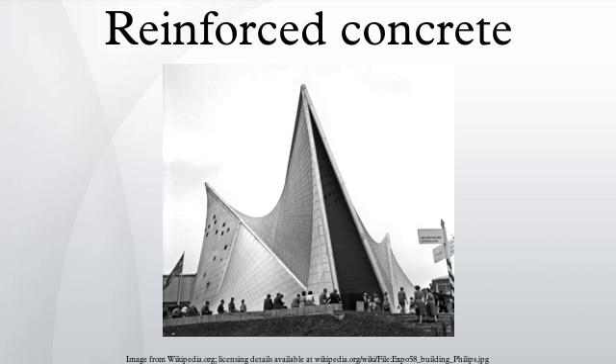High aluminum cement is resistant to weak acids and especially sulfates, cures quickly, and reaches very high durability and strength. It was greatly used after World War II for making pre-cast concrete objects. However, it can lose strength with heat or time, especially when not properly cured. With the collapse of three roofs made of pre-stressed concrete beams using high aluminum cement, this cement was banned in the UK in 1976. Subsequent inquiries showed that the beams were improperly manufactured, but the ban remained.